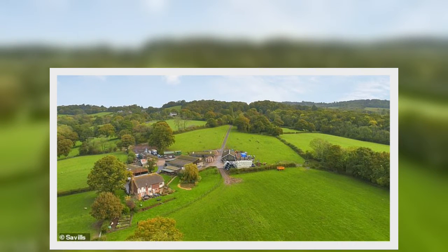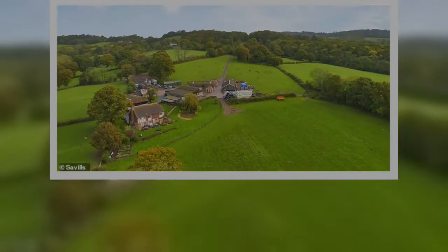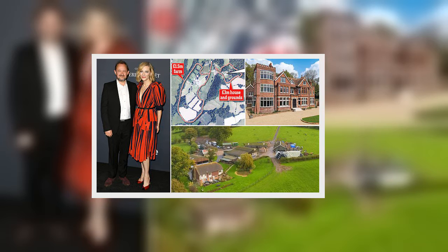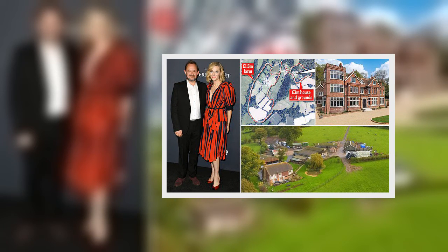But her latest buy is in any case dwarfed in size and beauty by her mansion nearby. Perhaps the real point is that her ownership will ensure no one else can move in and spoil the panoramic views she has been enjoying for years.